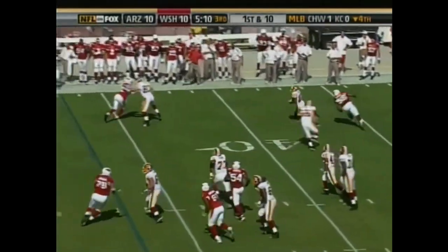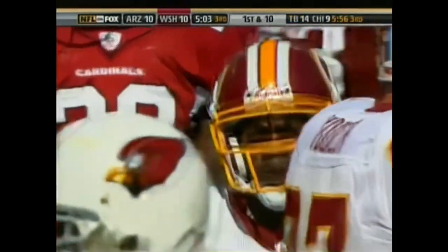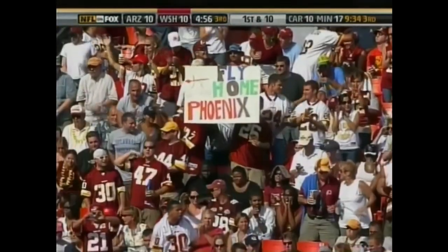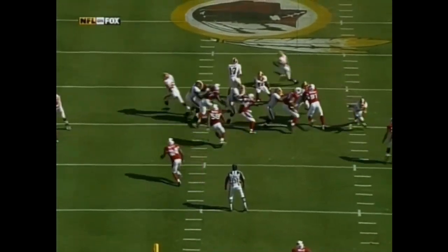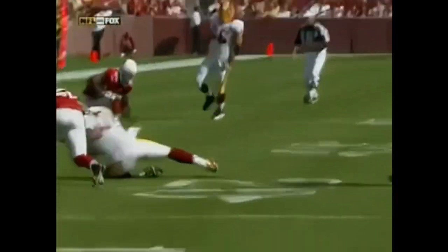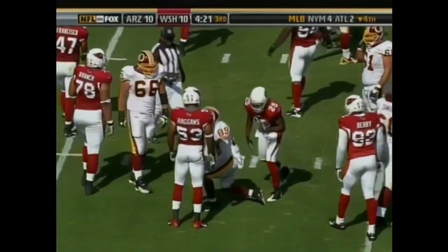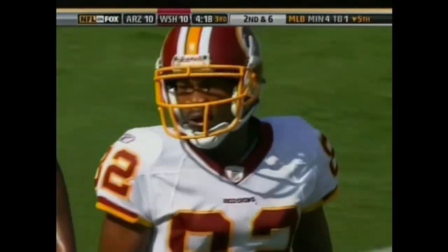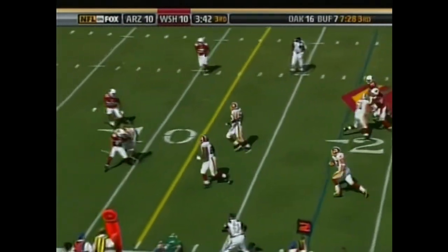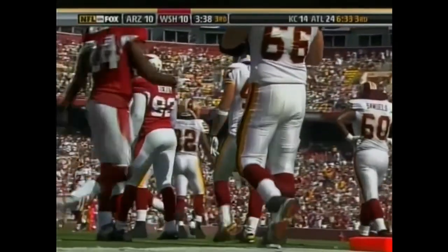Another handoff to the wide receiver. Randall El has a great career completion percentage — he connects with Cooley, and Randall El is now 18 for 22 in his career throwing the football. He comes around on the reverse, gets pressure from Carlos Dansby but just gets outside. A nice throwback into the middle of the field. Santana Moss tackled by Eric Green after a gain of four. Cooley inside the ten, the five — finally forced out of bounds inside the five-yard line.